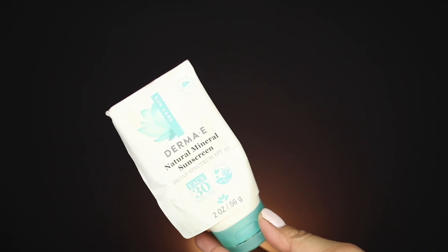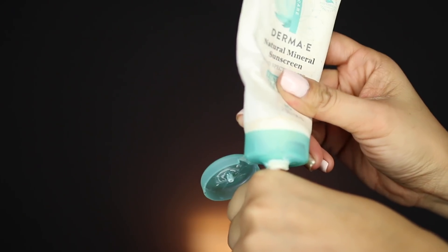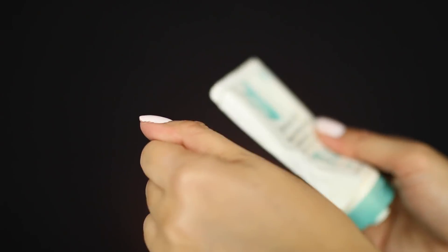The first one we're going to start with is a moisturizer. Moisturizer with SPF in my book is a must. One I've been loving this year is from the brand Derma E. This is the Natural Mineral Sunscreen Broad Spectrum SPF 30. This is by far my favorite from the year. Protection from any sun damage is super crucial. Plus they are a cruelty-free brand.